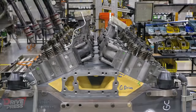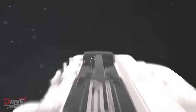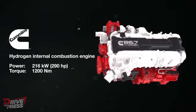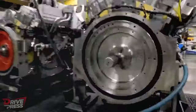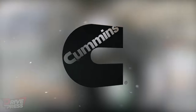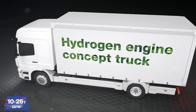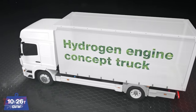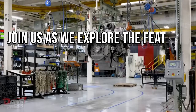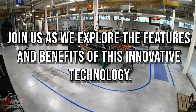Hello motorheads and car enthusiasts, welcome to Drive Press. In today's high-octane journey, we're shifting gears to explore the Cummins hydrogen engine. As the demand for sustainable engines increases, more automakers are shifting towards hydrogen power. Cummins, a prominent name in the diesel engine industry, is now embracing this transformative technology by developing a hydrogen version of its popular B6.7 engine. Join us as we explore the features and benefits of this innovative technology.